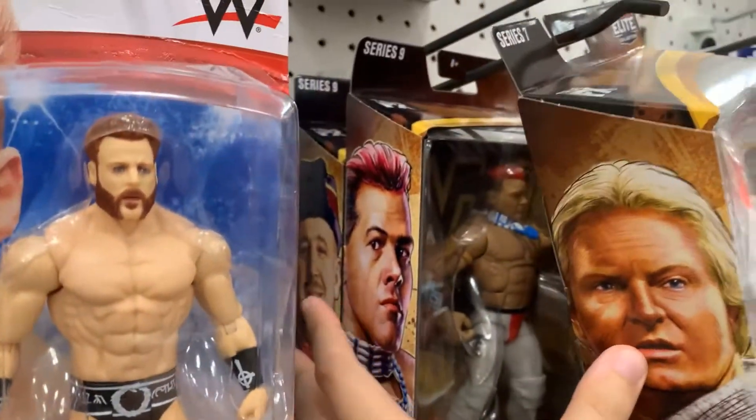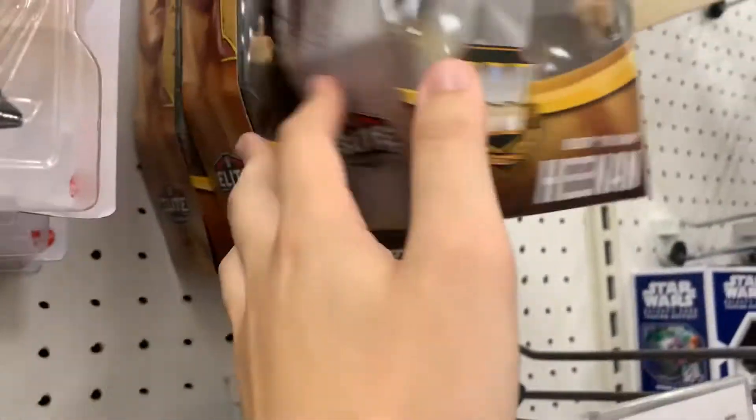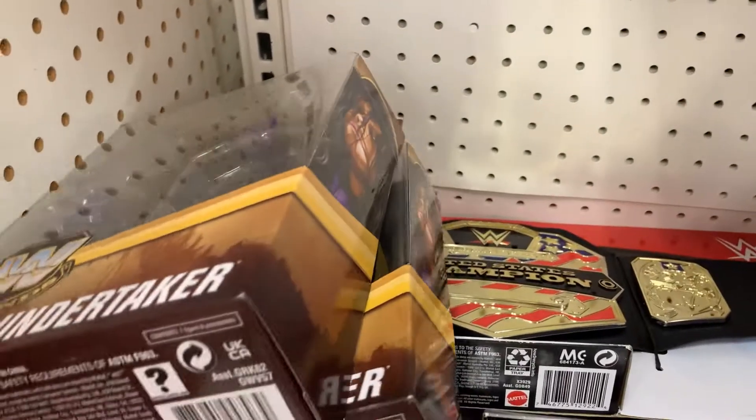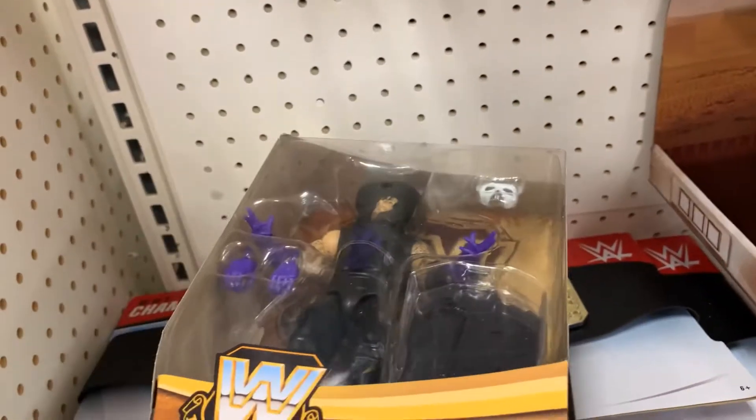More Legends 9: Tatanka, Volkov. Heenan, Heenan. Couple Steiners. Oh boy, here we go — no Taker left behind, motto of the channel.